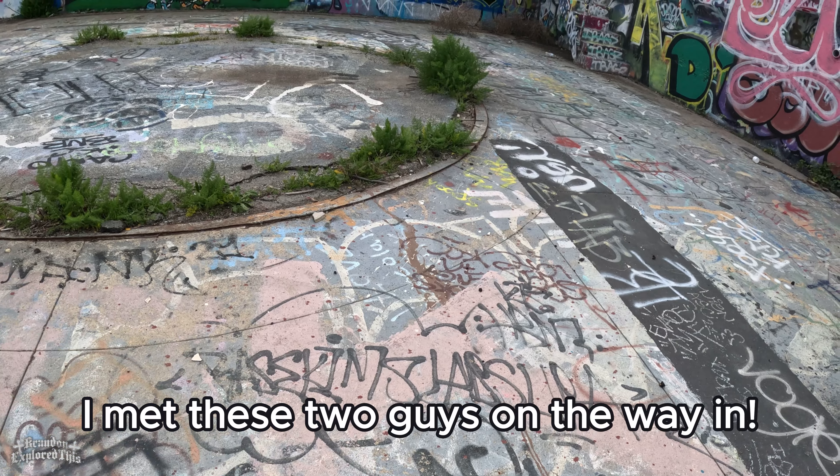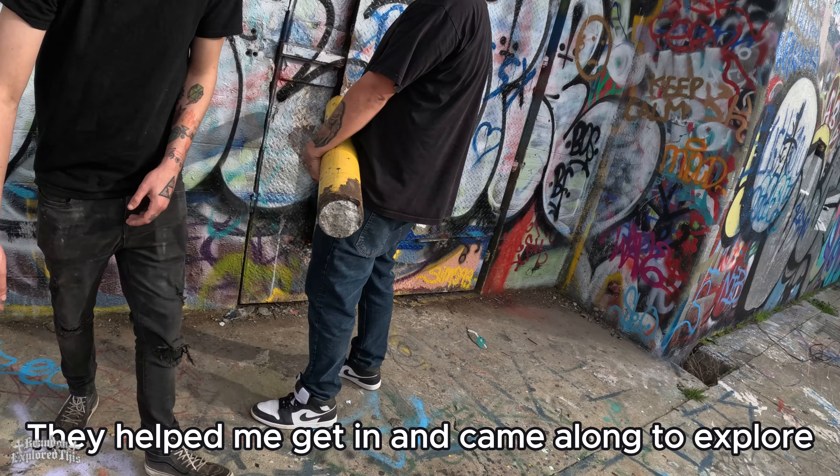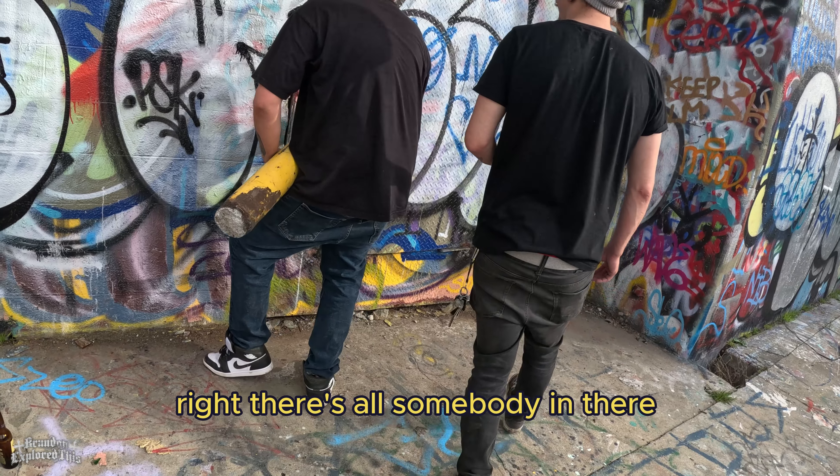What's your YouTube handle? Brandon Explored This. The things you do for content, right? There's somebody in there.